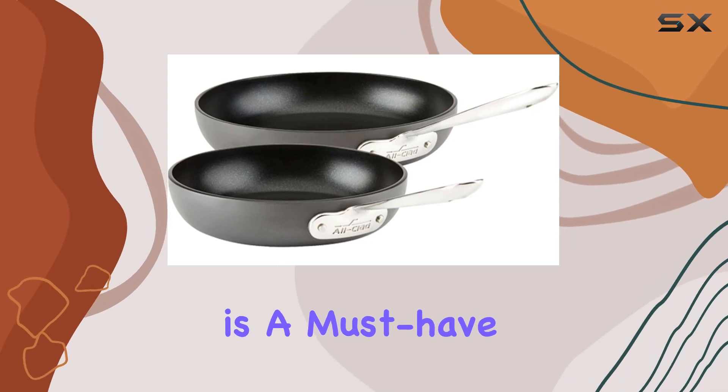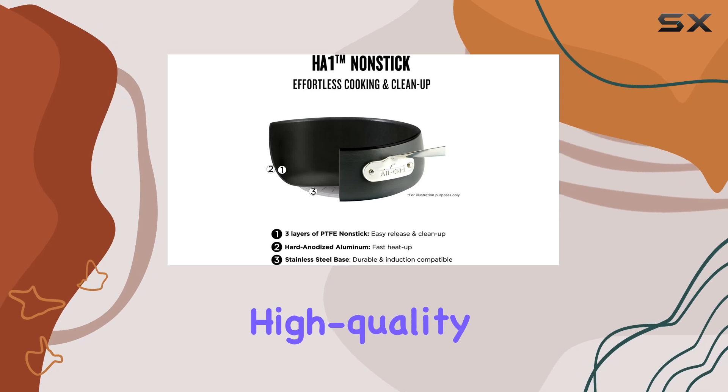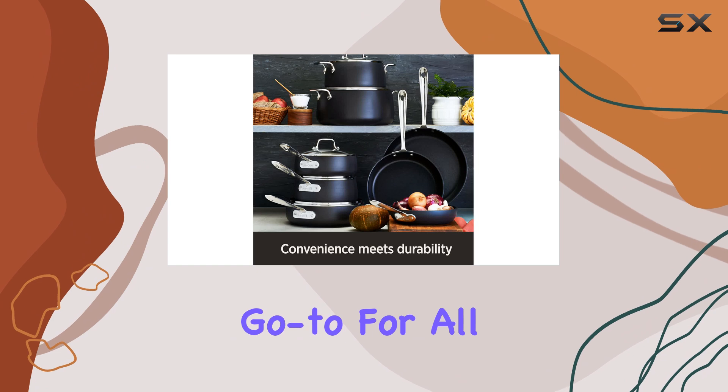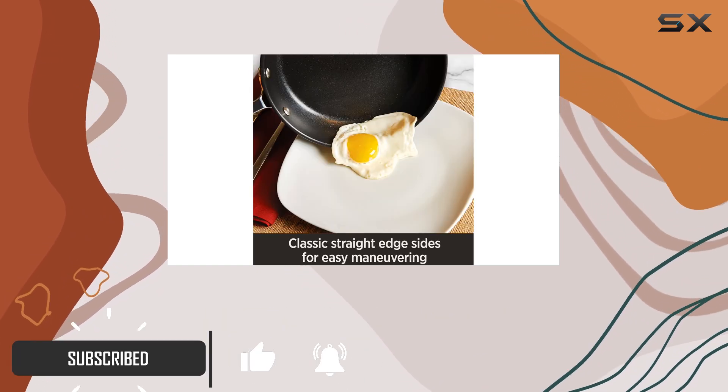The All-Clad cookware set is a must-have for any home cook or professional chef. With its high-quality performance and durable construction, this set will become your go-to for all your cooking needs.